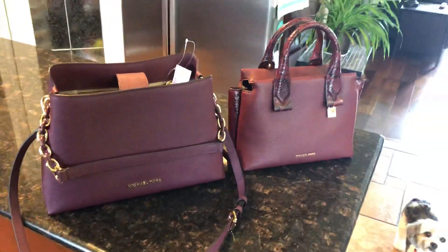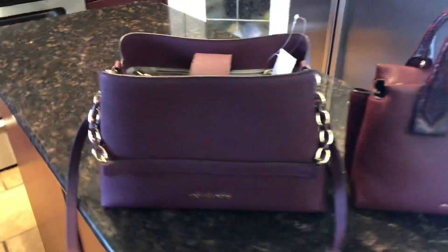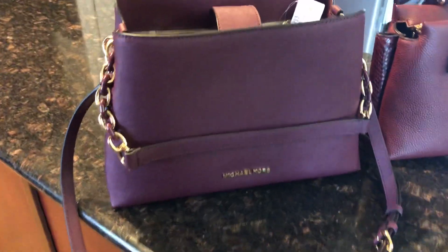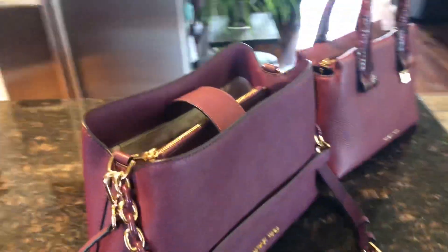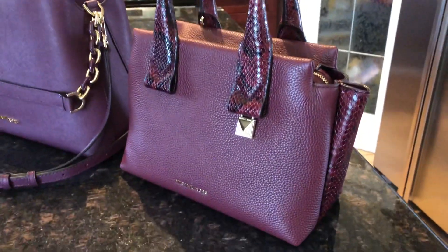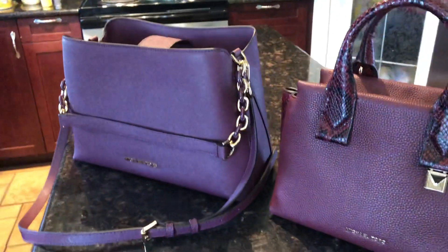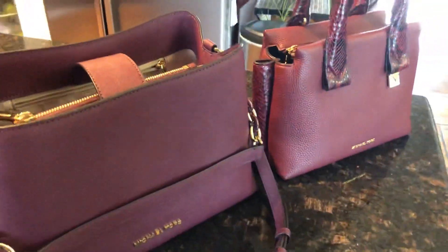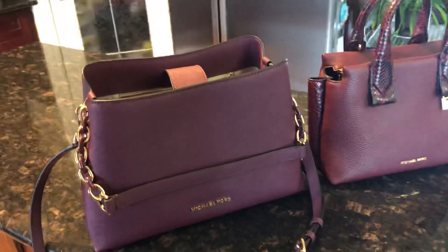Hi everyone! I thought I would do a quick comparison video of the Plum Porsche satchel — this one is $3.98 and it might be going to a new home today. I wanted to do a comparison video because Michael Kors came out with the Rollins satchel small in pebbled leather in the color oxblood, and I had to check both of them out to see if they are the same color.